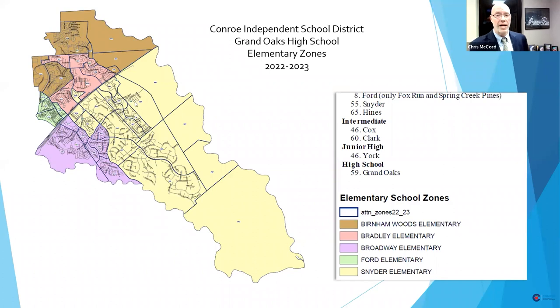Clark is right just south of this where you see number 60. Burnham Woods is represented in brown, Bradley in pink, Ford in green, Broadway in purple, and Snyder in yellow. A lot of the build-out in Grand Oaks is going to be determined by how quickly Townsend Boulevard is developed. Townsend Boulevard comes out just around Deerbrook Mall. There are tentative plans to extend Townsend all the way, connecting into the area around Imperial Promenade and going all the way through undeveloped land that parallels the San Jacinto River, connecting through to Deerbrook Mall.